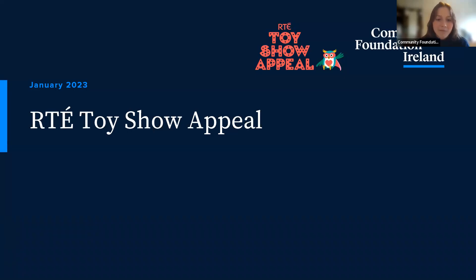Hi everyone, today we're going to run through the RT Toy Show Appeal. This video and presentation should really help you as you're applying, so I recommend running through it before or during your application. It'll go through a lot of detail, so I recommend watching it through — you can pause things, look for more detail, and take your time over it because it should help with your proposal itself.